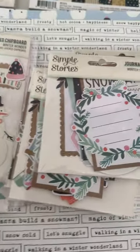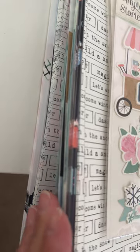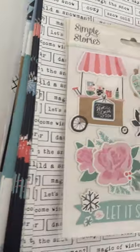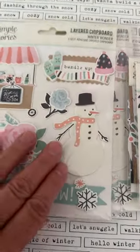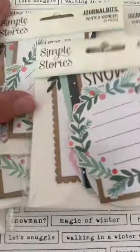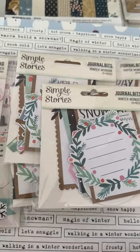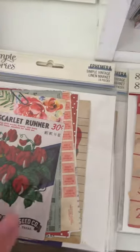I got a bunch of paper from Winter Wonderland — it's such a gorgeous collection. I love it — all the colors, pinks and blues, really cute. I got a bunch of papers, some of the layered stickers, and some of the journal bits. I've purchased a bunch of this before also, so I'll be getting it all together to put up on a sale.